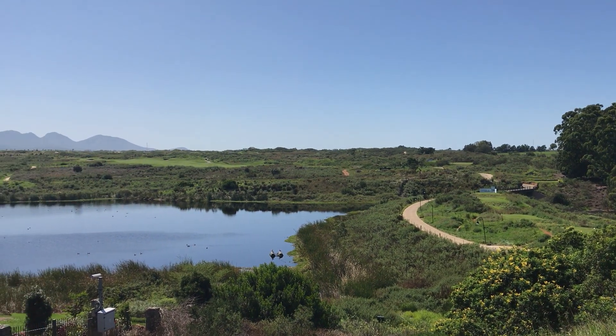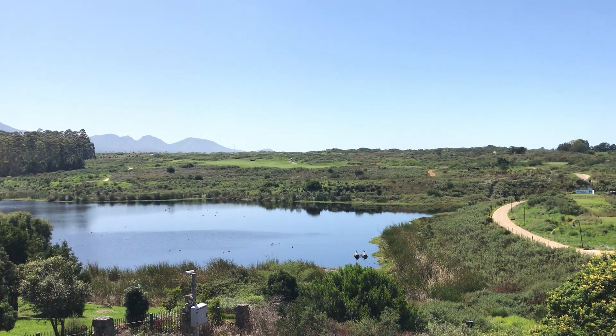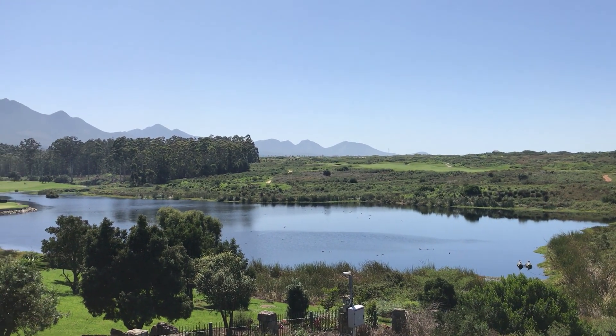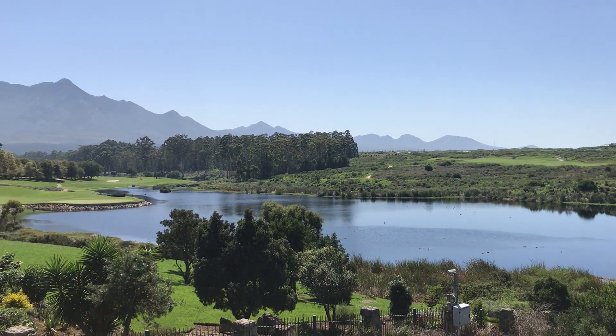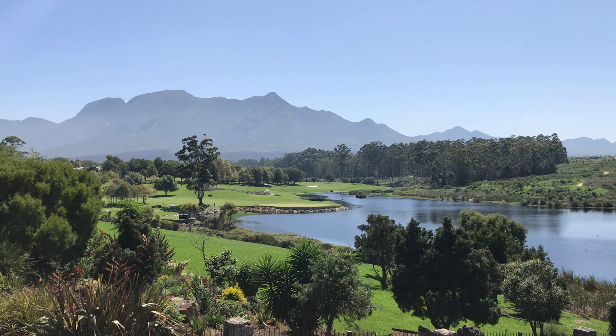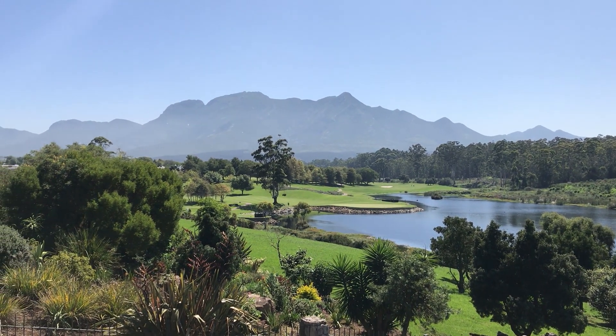The three courses: you can see here we have the Lynx, which is dotted in those dunes over there — you can see the pot bunkers to the right — and then the other two courses sit on the Fancourt estate to the left, underneath the stunning mountains in George.